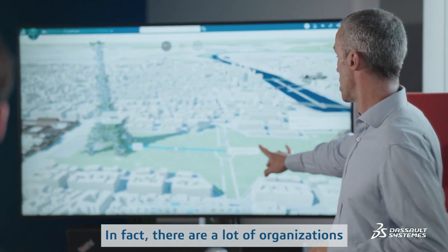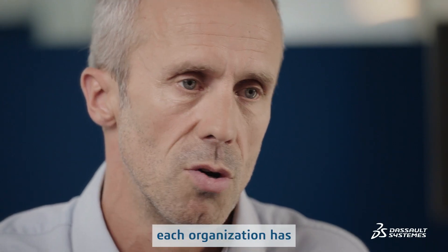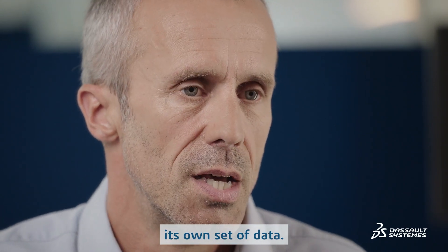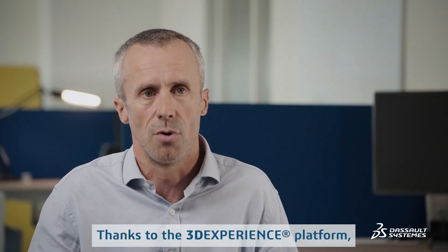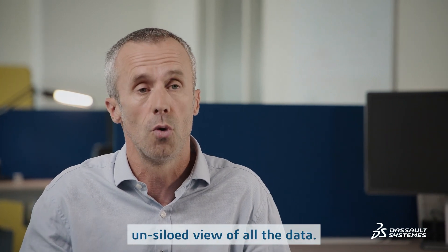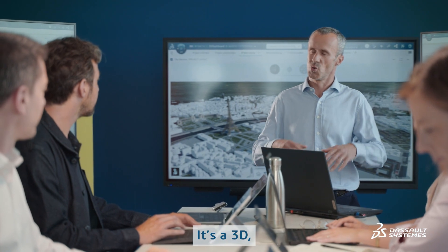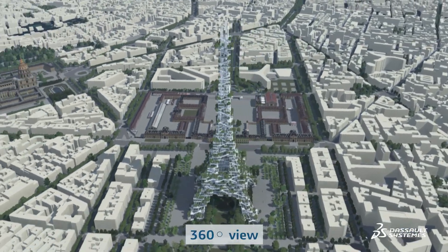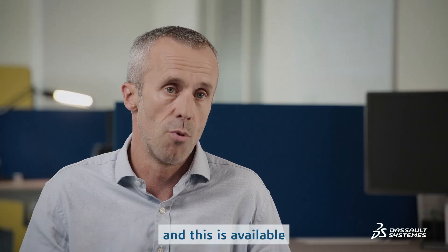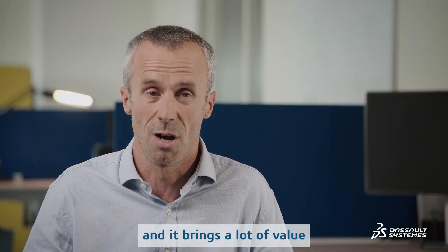There are a lot of organizations working on the project, and often each organization has its own set of data. Thanks to the 3DEXPERIENCE platform, we are able to provide an unsiloed, 360-degree view of all the data, available to all stakeholders, and it brings a lot of value.